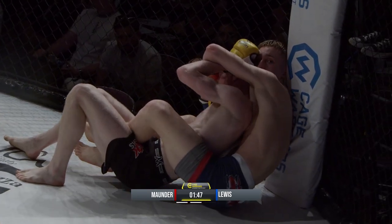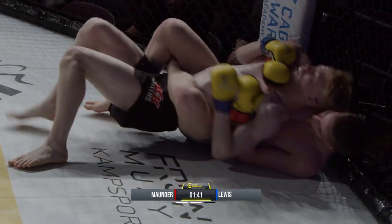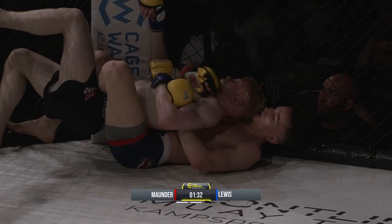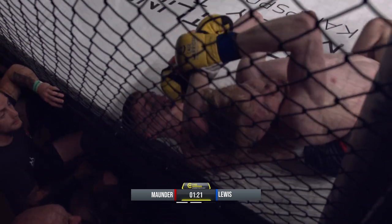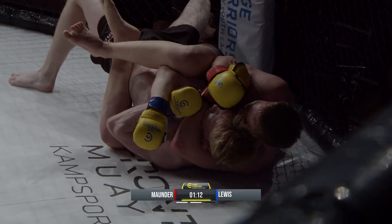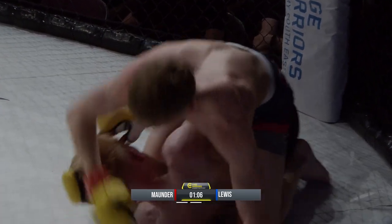Here we go again — Mounder's on the back. Hasn't quite got the body lock in but he's certainly controlling Ethan Lewis. Now he puts that body lock on. Let's see what Lewis can do, because the arm is beginning to snake under that chin again. He's looking to trap Mounder's left arm, looking to get that arm to the other side of the head.